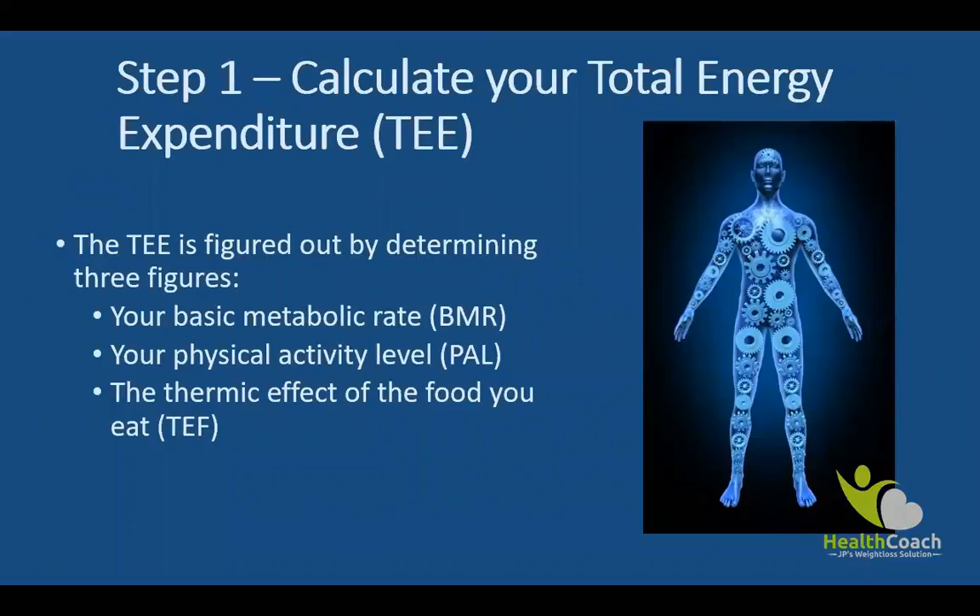That brings us to step number one: calculating your total energy expenditure, or your TEE. Your TEE is an estimation of how many calories you burn per day given your gender, current weight, and level of physical activity. This is comprised of three different factors.